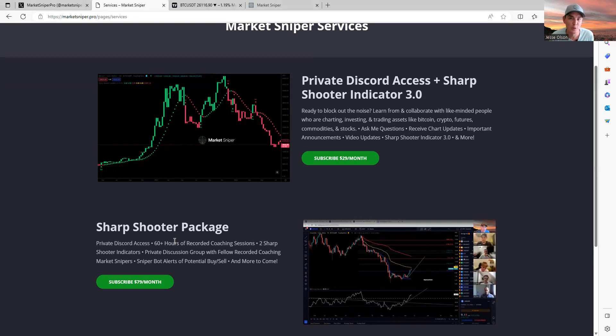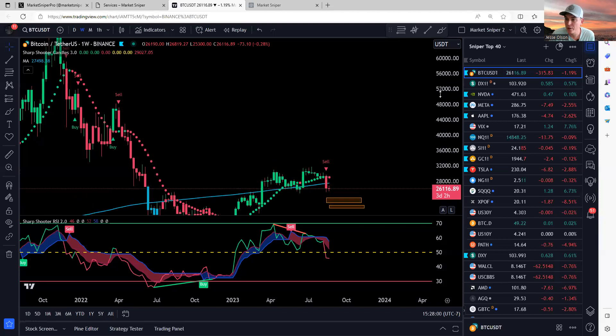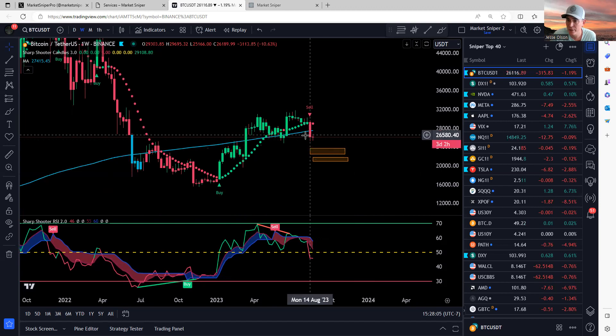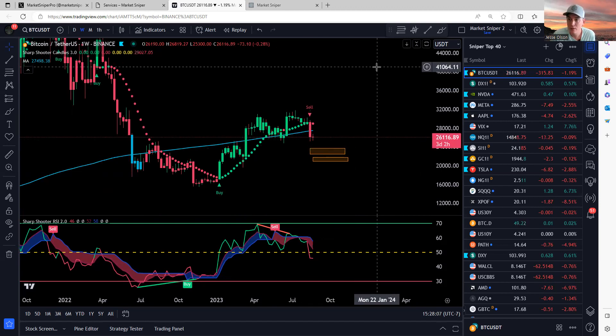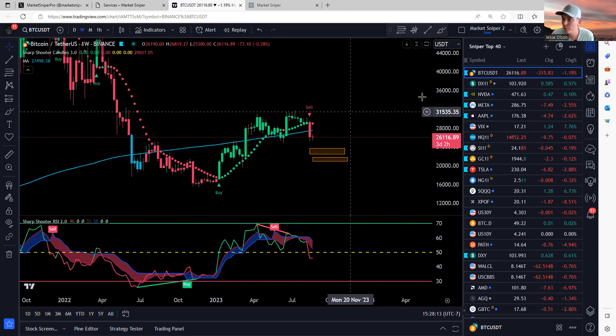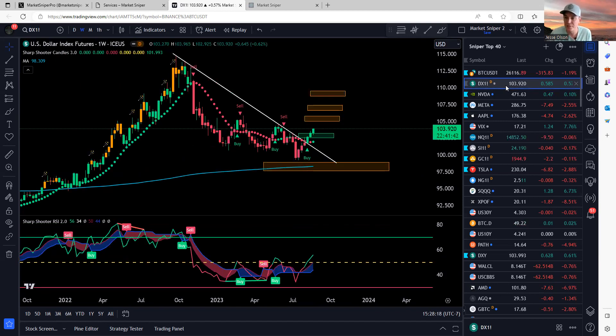Thanks to everyone tipping me on the tip jar for Twitter subscribers too. Without further rambling, let's jump right into it — about five or six charts to go through. Bitcoin we're just going to take quick glances. Not much has changed on Bitcoin — had that sell signal from the last video, all the items that were happening: bearish divergence, and so on. DXY, not much has changed there either.